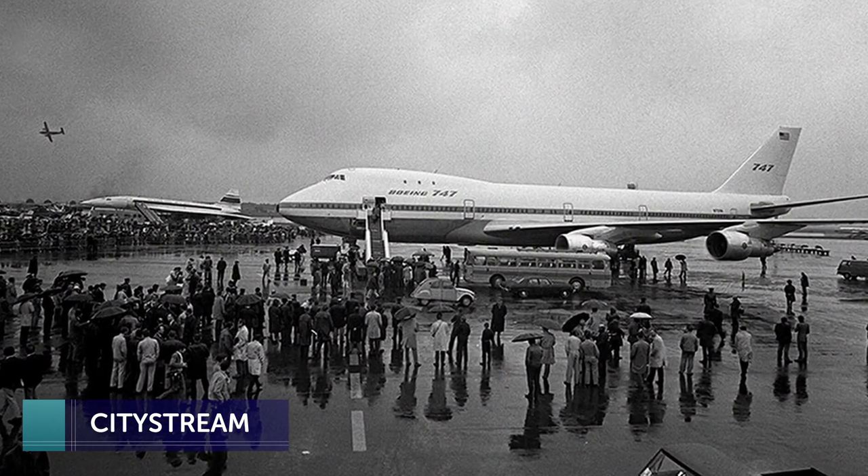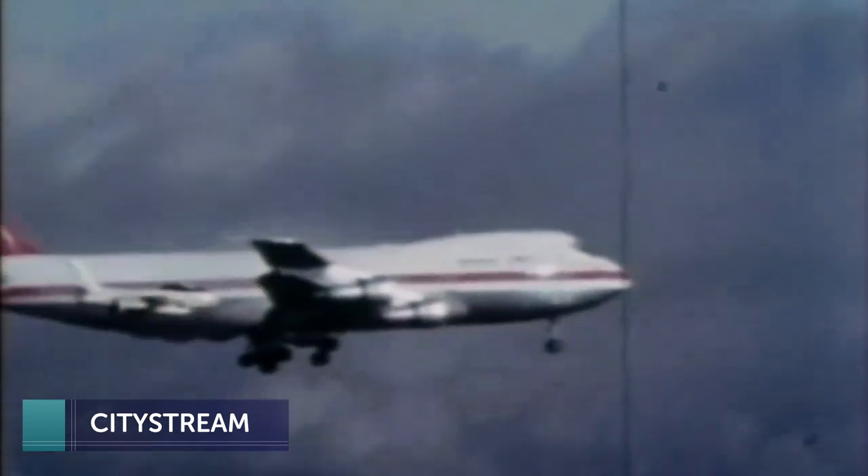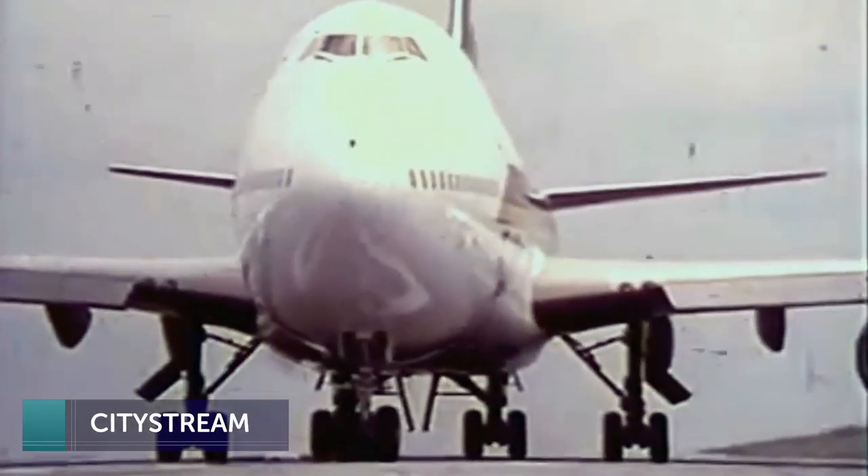Also ahead: after a century of service, Boeing's famed 747 jumbo jet will no longer be produced. We'll look back as CityStream continues.